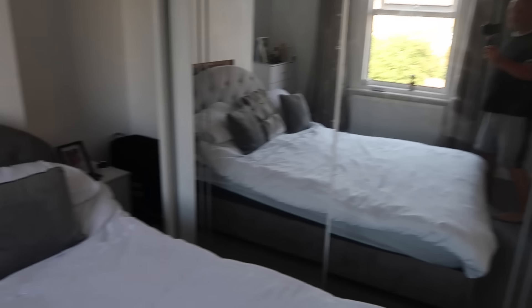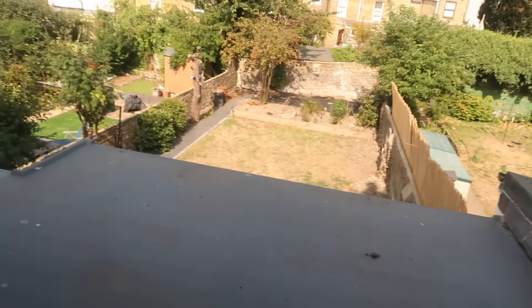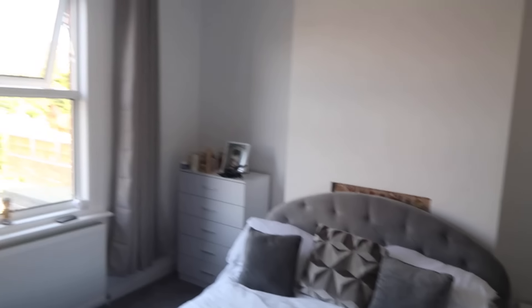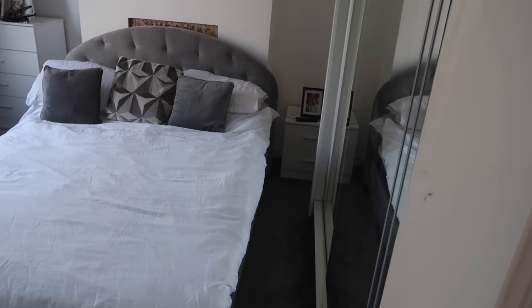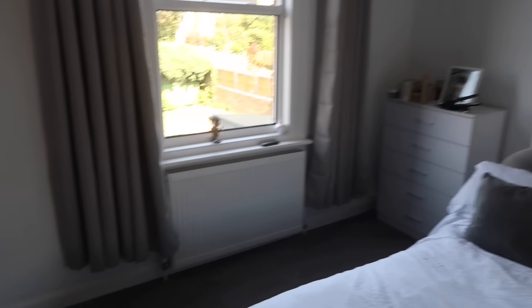Right and this is my bedroom — my boudoir as they say. Not a bad sized bedroom actually. So yeah this is my room. There's the garden outside. Hey guys, check that out — my bed's made. Are you impressed?